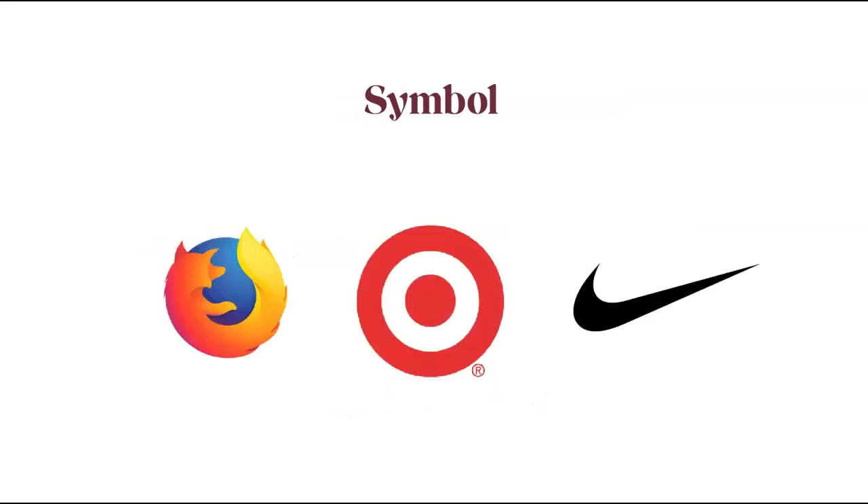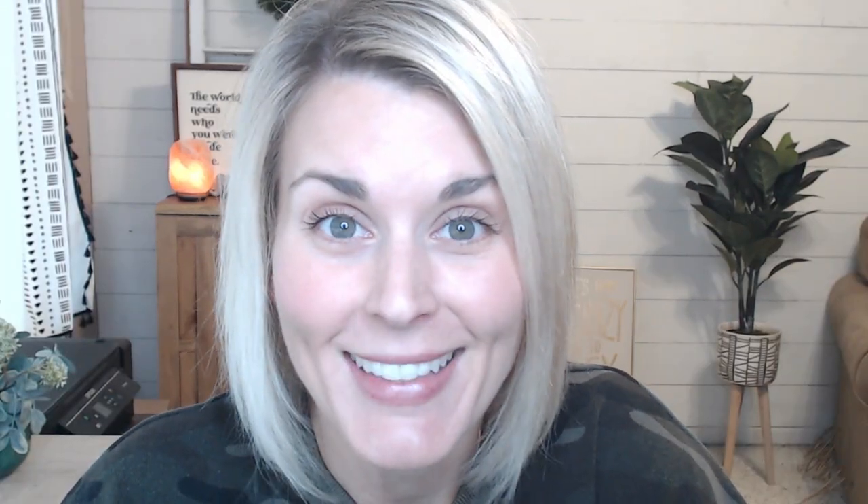You can also create a word and symbol mark logo — you have your text using one or two fonts, plus a simple symbol incorporated with the text. If you go this route, keep your symbol super simple. The last style is a symbol mark logo. I don't recommend this for businesses just getting started — symbol marks are usually reserved for big brands with a very heavy presence. You likely already know exactly who those brands are just from looking at their symbol.